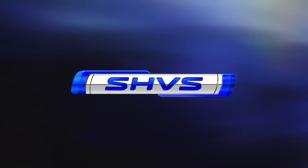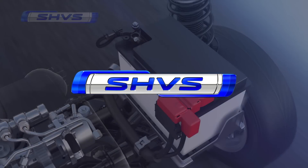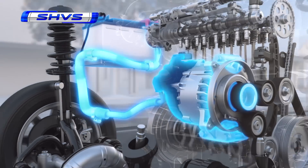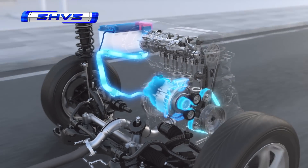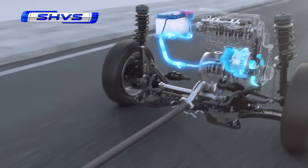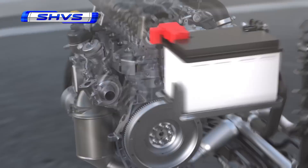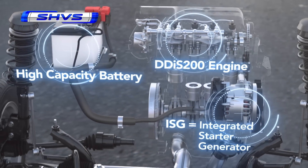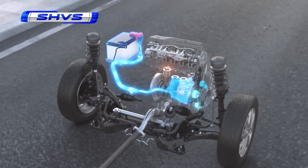SHVS stands for Smart Hybrid Vehicle by Suzuki. The SHVS is equipped with an Integrated Starter Generator, or ISG, whose motor function improves fuel efficiency by supplementing the engine's power. The ISG is combined with a highly fuel-efficient, high-torque common rail type diesel engine called the DDiS 200, achieving still greater fuel efficiency gains.